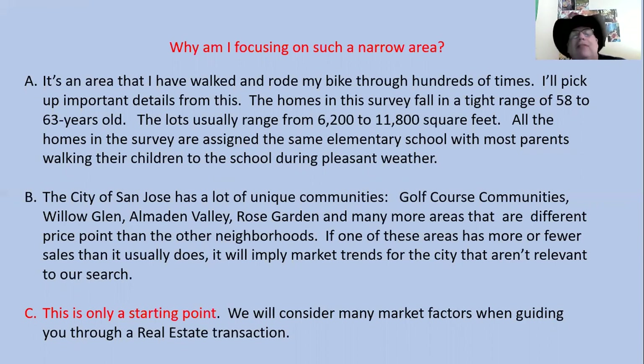Why am I focusing on such a narrow area? The city of San Jose has many unique communities — Willow Glen, Humberton Valley, Rose Garden, and many more — each at different price points than the other neighborhoods. If one of those areas has more or fewer sales than usual, it will imply market trends for the city that aren't relevant to our search.